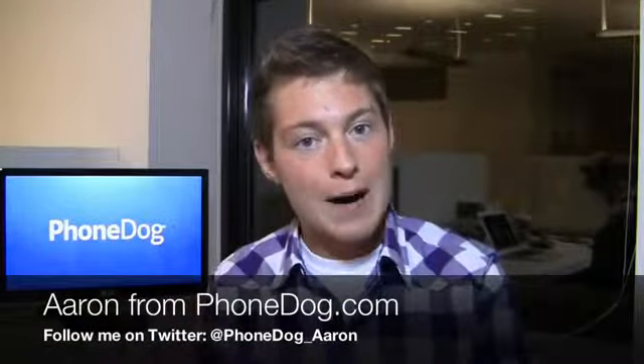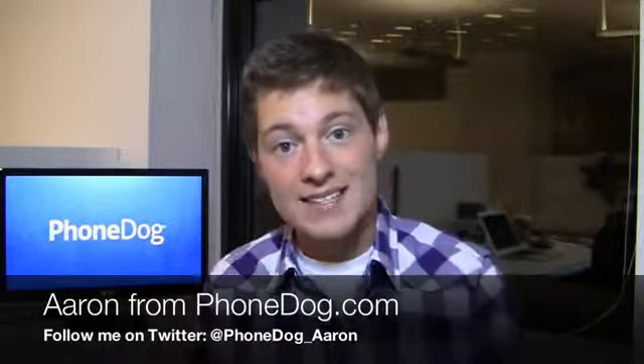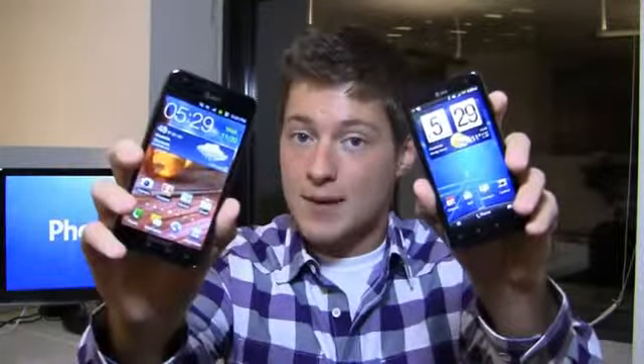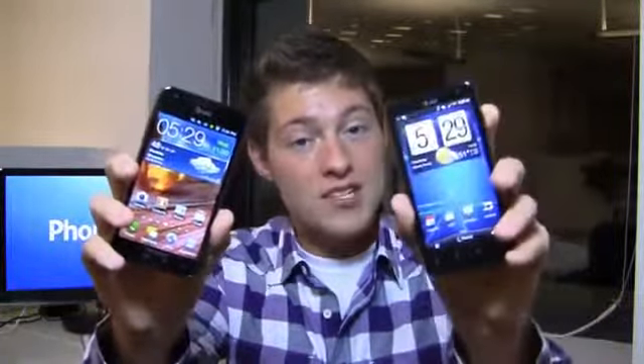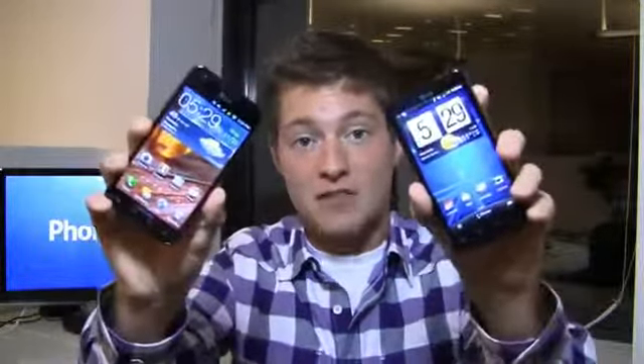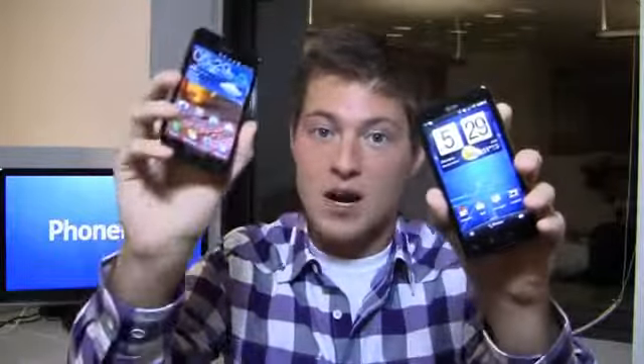How's it going guys? I'm Aaron from phonedog.com, and just because it's getting dark outside doesn't mean the phone fun stops. We've got two 4G LTE devices from AT&T in the house — one is the Samsung Galaxy S2 Skyrocket, one is the HTC Vivid — and we're throwing them together in an epic dogfight battle to see which one is the best.